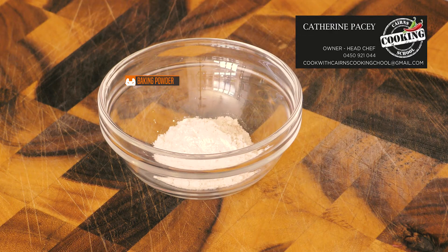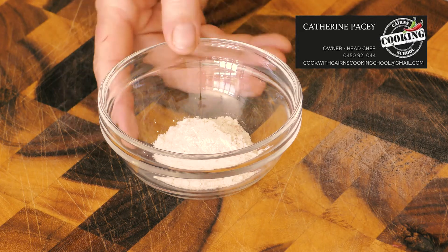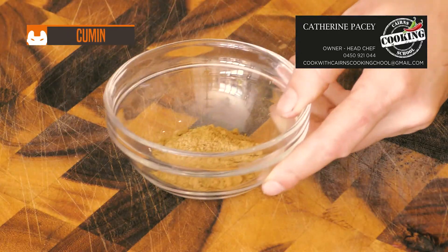Baking powder. Baking powder is a dry chemical leavening agent — a mixture of carbonate or bicarbonate and a weak acid — used for increasing the volume and lightening the texture of baked goods.